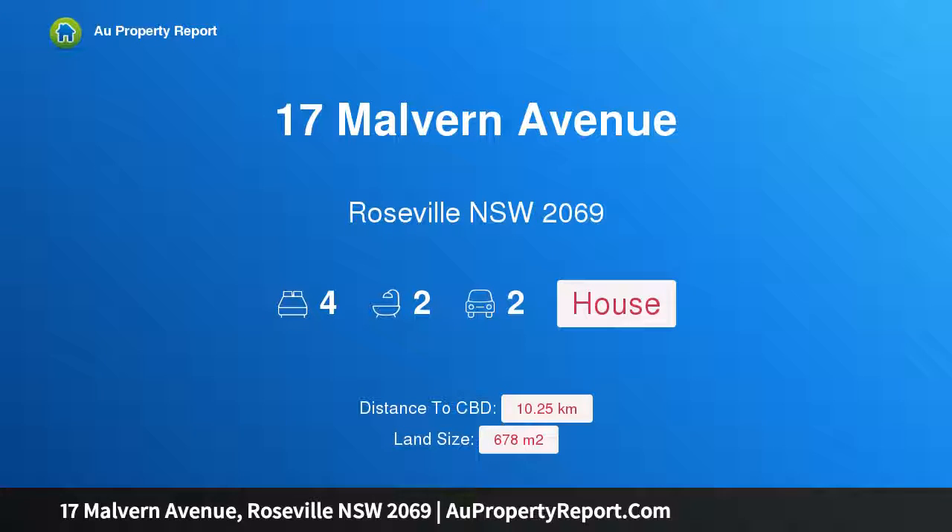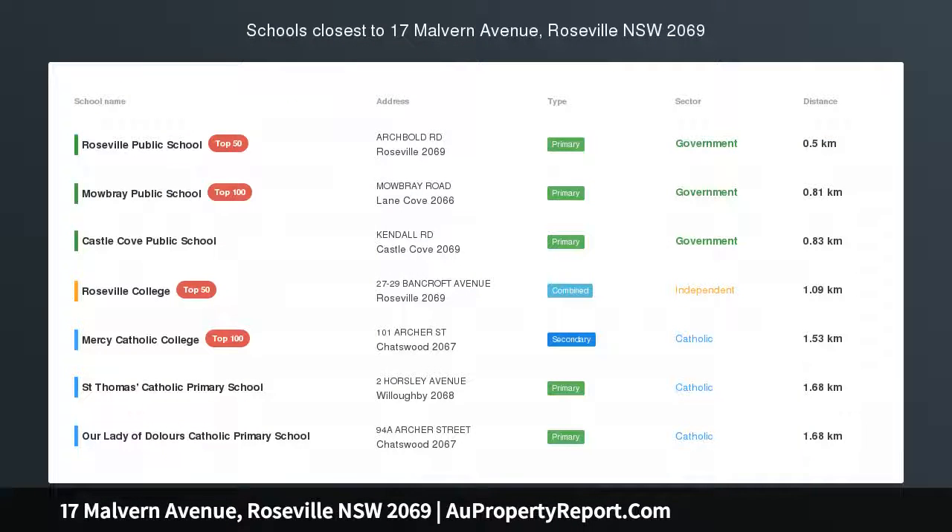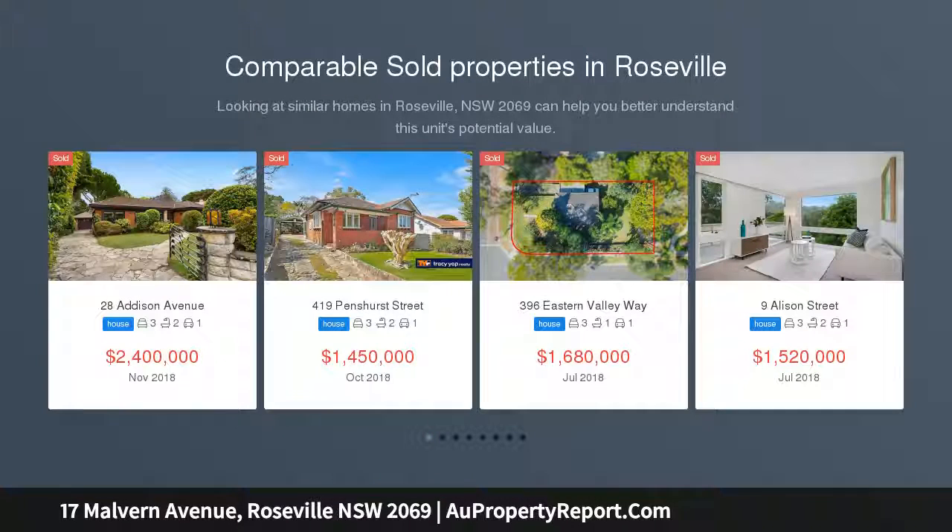Hi, I am glad to introduce Property 17 Malvern Avenue, Roseville, New South Wales, 2069 — a perfect family entertainer in an idyllic setting, auctioned Saturday 9 March.